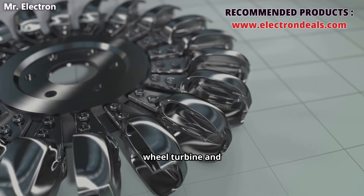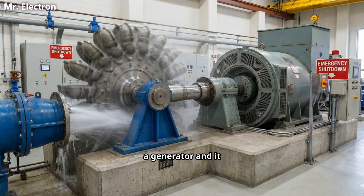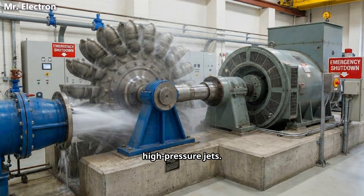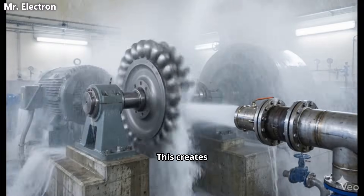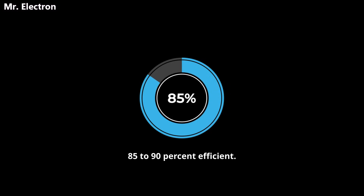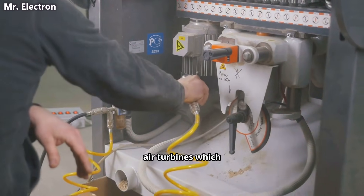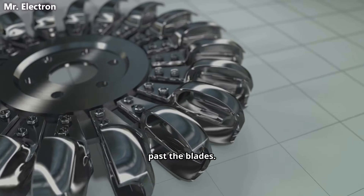Component number five: the Pelton wheel turbine and generator. This water turbine connects to a generator and it is designed for high pressure jets. Water hits the curved buckets on the wheel and bounces off at an angle. This creates maximum torque with minimum water flow. A Pelton wheel is 85 to 90% efficient, much better than air turbines, which are only 30 to 40% efficient because air is slippery and leaks past the blades.